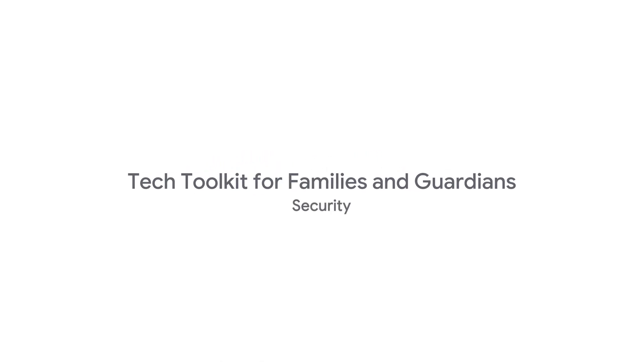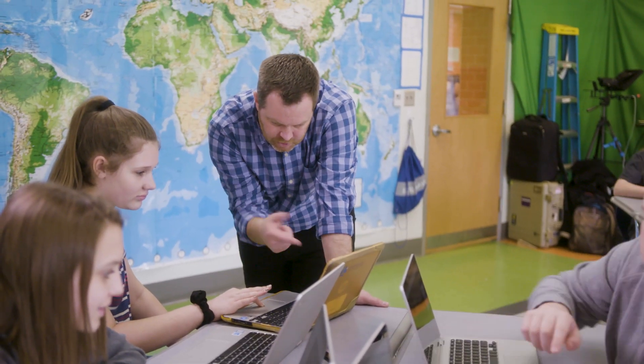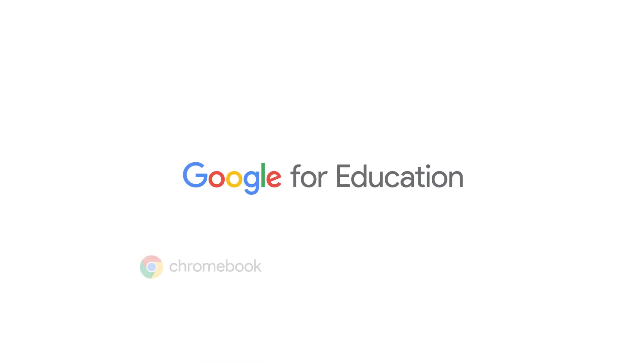At Google we are committed to building products that help protect student and teacher privacy and provide best-in-class security for schools and students. This commitment helps educators and school leaders create a healthy and safe learning environment where they can teach students about digital well-being and online safety, all while making learning productive, personalized, and collaborative.